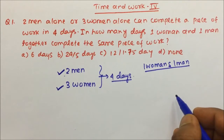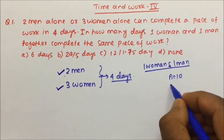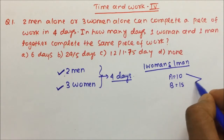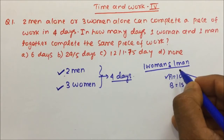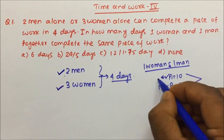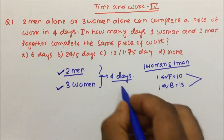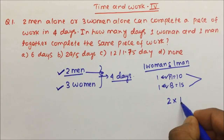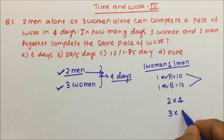Till now, whatever questions we have solved — if you recall, A can complete a work in 10 days, B can complete a work in 15 days, and then you used to take the LCM. Here A was only one person and B was only one person. Now we have 2 men taking 4 days.